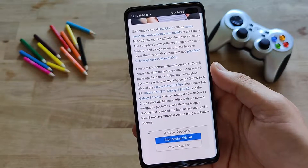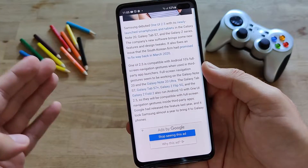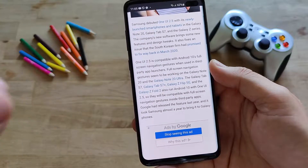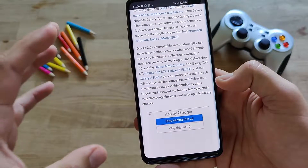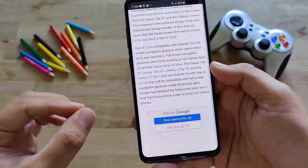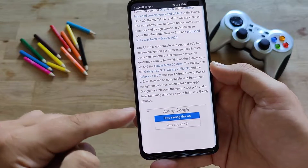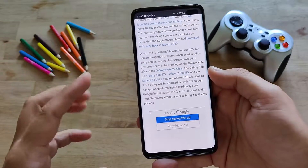So I will install a couple of custom launchers and we're going to see together if this claim is really true. I'm running One UI 2.5 Android 10, and I'm going to see if the fullscreen navigation gestures are really compatible and do really work inside third-party applications. We know that Google actually released this feature last year, and Samsung took a year to bring it to our devices.